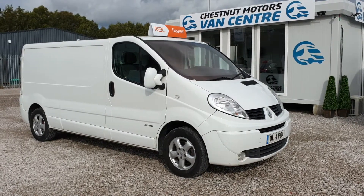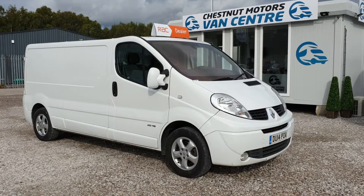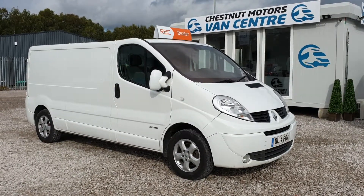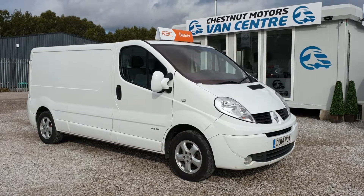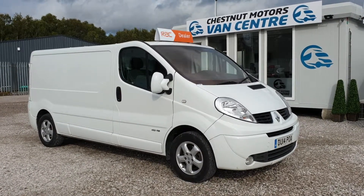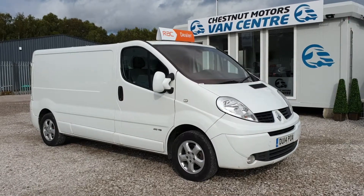So here it is: 2014, 14-plate Renault Traffic Sport, long wheelbase, fully loaded inside with sat nav, air con, Bluetooth, and cruise control. It's going to come with a new MOT and full service. Finance is also available.